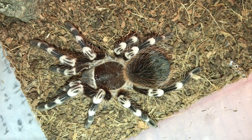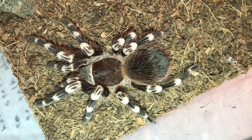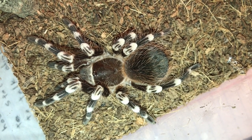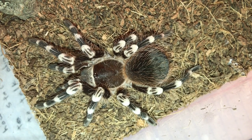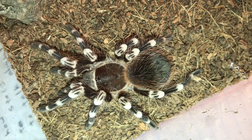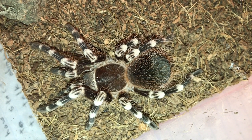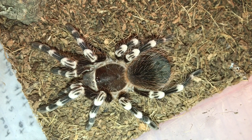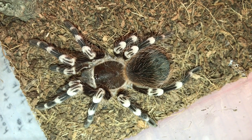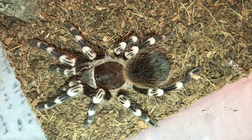Next on my species list I would recommend the Acanthoscurria geniculata. I recommend them because yes they do get big and yes they are a bit ferocious, but you never have to worry about these guys not eating. They will constantly eat for you and do a great takedown every single time. They are absolutely stunning with black and white colors and red hairs on their abdomen — you can't really see that on this young girl since she's still a juvenile — but they get absolutely gorgeous and very large. One of the best beginner species in my opinion.